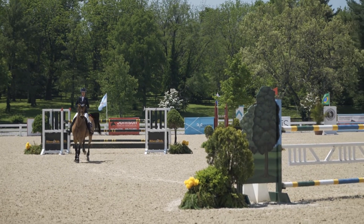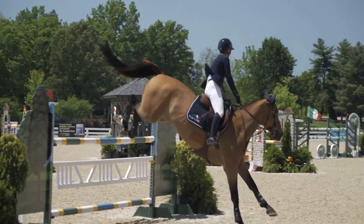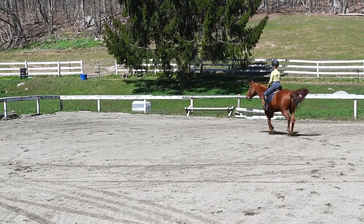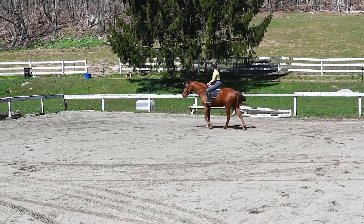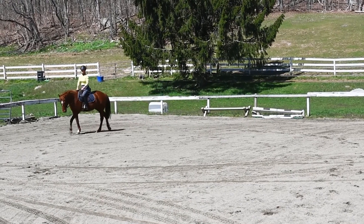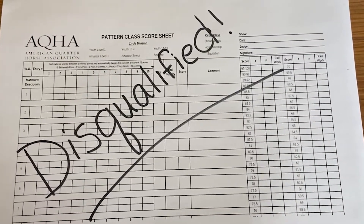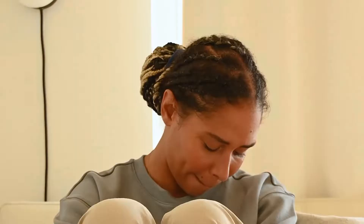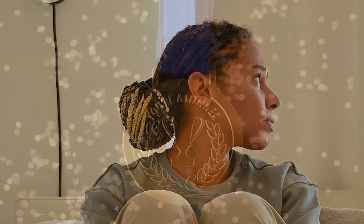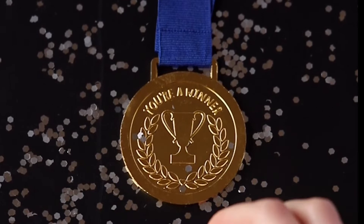I recently attended a horse show where all the horses were carefully listening to the riders and were obedient, except for one mare. She bucked up a few times as she traveled around the arena and even caused the rider to fall when she refused to go over a jump. The result was a disqualification and a very disappointed, but fortunately not hurt, rider. If the horse would have been obedient, the result may have been a blue ribbon instead of a disqualification.